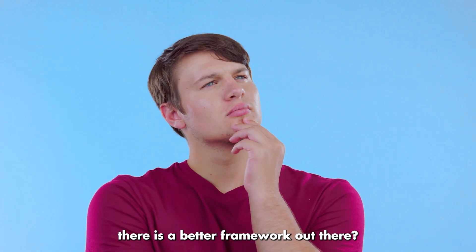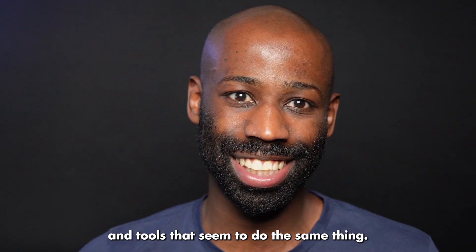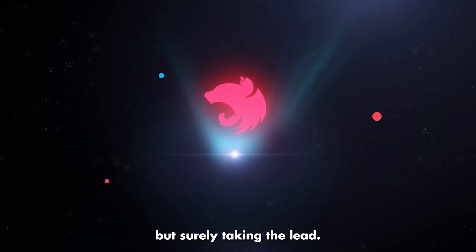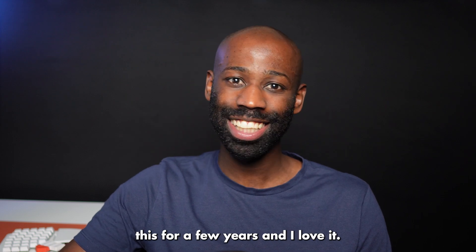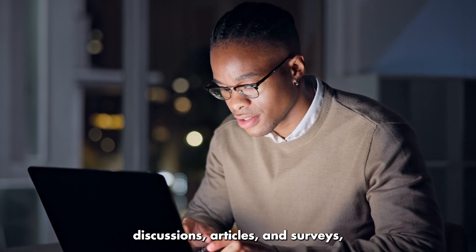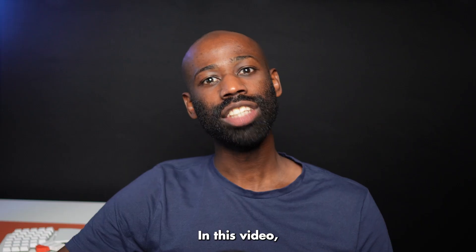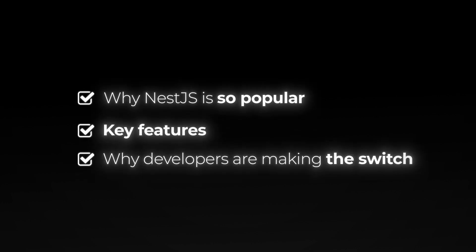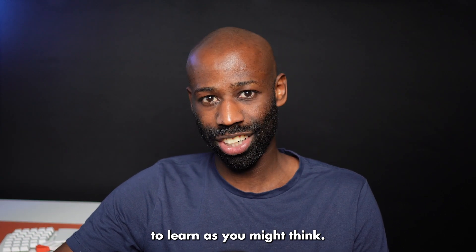Do you keep wondering if there is a better framework out there? The JavaScript and TypeScript ecosystem is full of libraries, frameworks, and tools that seem to do the same thing. But when it comes to backend frameworks, it seems that Nest.js is slowly but surely taking the lead. I might be slightly biased because I've been using Nest for a few years and I love it. However, after researching forum discussions, articles, and surveys, I found that many other developers would rather use Nest than other frameworks. In this video, I'm going to break down why Nest.js is becoming so popular — we'll look at its features, how it stacks against other frameworks, and why developers are making the switch. And don't worry if you are new to Nest.js, because I'll also show you why it's not as scary to learn as you might think.